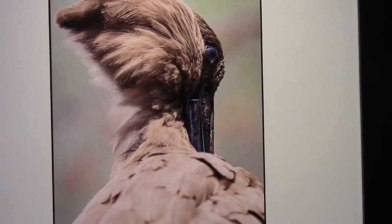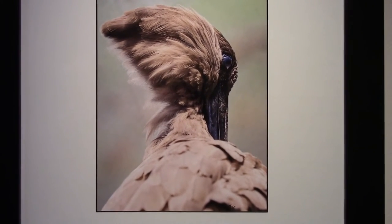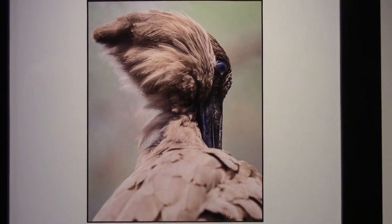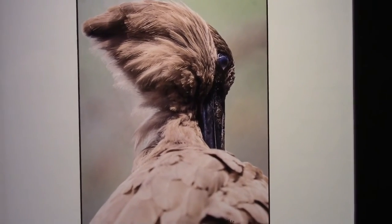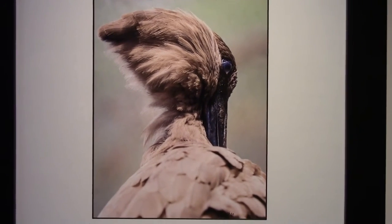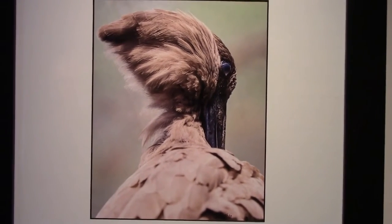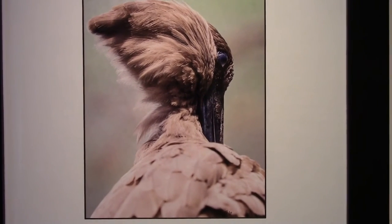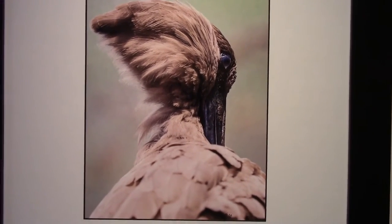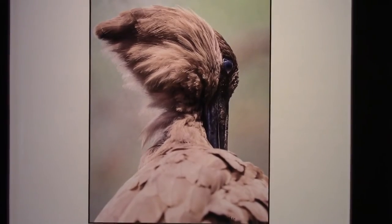This is a Hammerkop, shown here with his bill tucked into his body. These birds almost overdo it when they build their nests — a typical nest consists of massive construction with over 10,000 sticks and can support the weight of a 300-pound man. They also often join in strange ceremonies with up to 10 other Hammerkops, running in circles around each other, calling loudly and raising their crests.